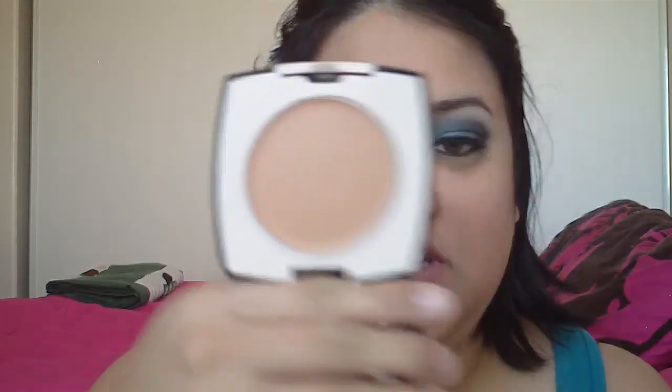First thing I got was this tinted face perfecter in medium deep. I love this. What it is, it's a face protector. It kind of primes your face, of course, and it also has a way of minimizing fine lines and filling in pores.